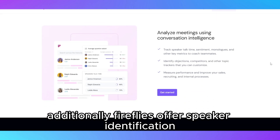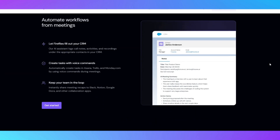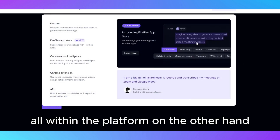Additionally, Fireflies offers speaker identification, so you can easily distinguish between different participants in a meeting. For those in need of collaboration, Fireflies allows you to leave comments on transcripts, assign tasks, and share insights with your team – all within the platform.